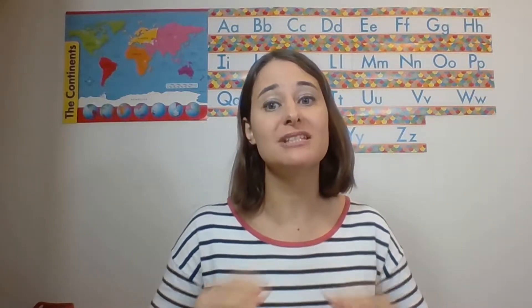Hey there, I'm Tara from Teach Without Tears, and welcome to this week's Sunday Question and Answer Session. Today we are talking all about formal teaching observations, one of the most stressful parts of the job.